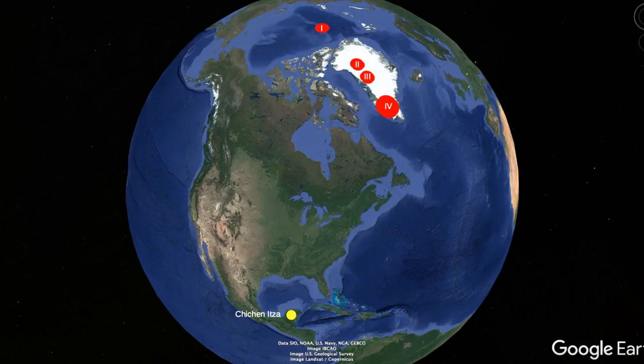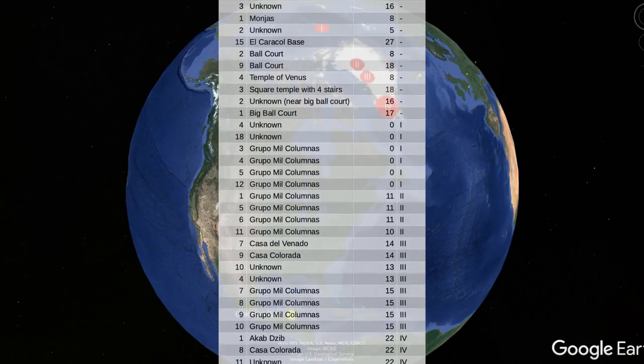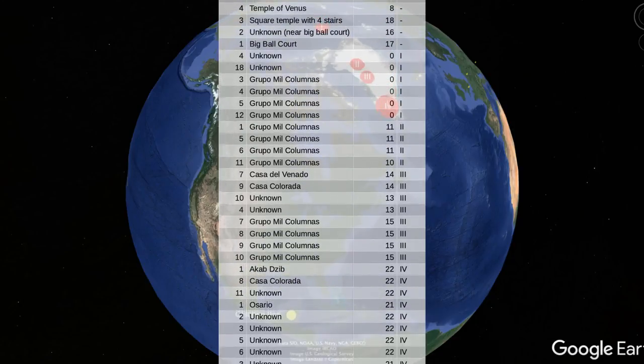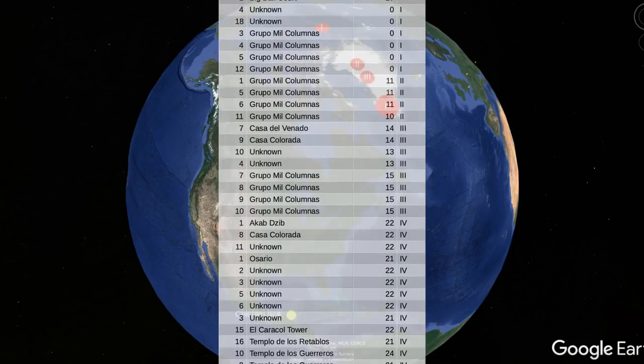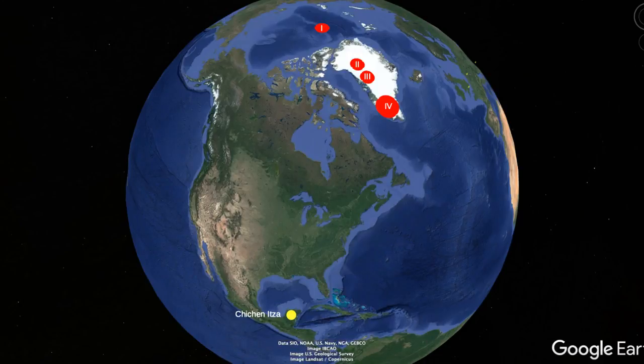It appears that the monuments on Chichen Itza are overwhelmingly oriented to poles 1 to 4. 37 of the 46 monuments on Chichen Itza are oriented to these relatively small areas of the ancient poles.